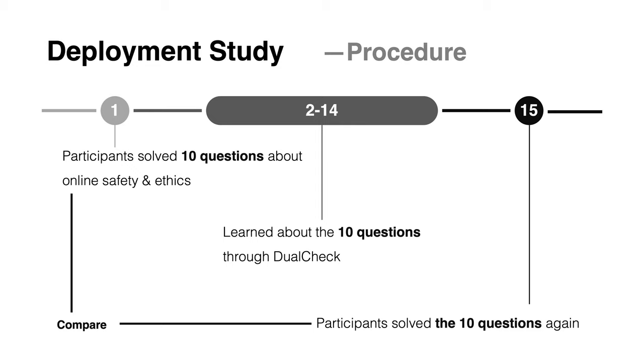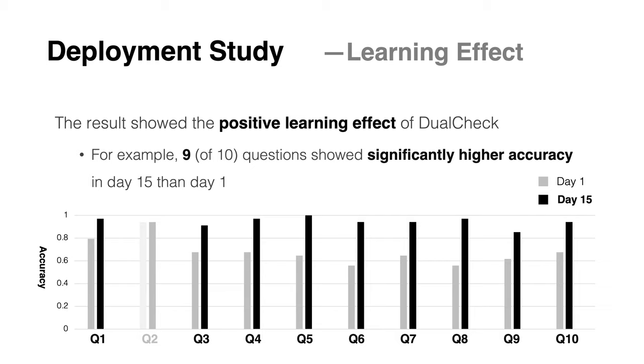We conducted a user study to test the learning effect and usability of DualCheck. The study lasted 15 days. The user study confirmed the positive learning effect. We compared the percentage of correct answers of 10 questions between the first day and the 15th day, and the accuracy improved significantly for 9 questions.